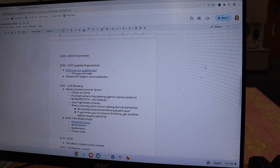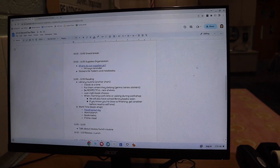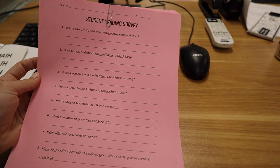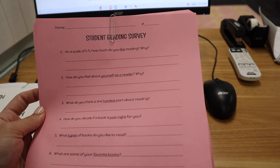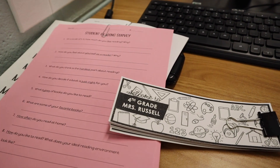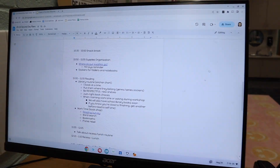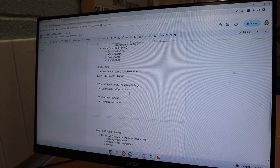Then we're going to have some reading time. We're going to talk about our classroom library, our routines for book shopping, and do a student reading survey — this helps me get to know them a little more as readers. When they're done with the survey, they can also decorate a bookmark. Then hopefully pretty quickly they'll all have a book to sit and enjoy. After that, it will be time to talk about our recess and lunch routine and head to recess and lunch.